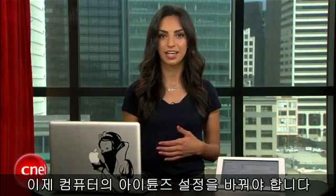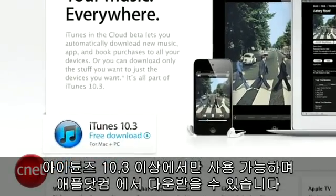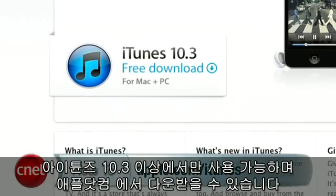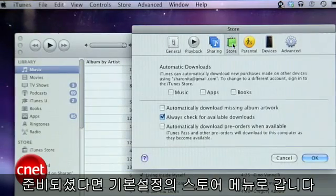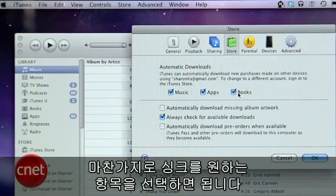Now change the iTunes settings on your computer. iCloud requires iTunes 10.3 or later, and you can download it by going to apple.com/iTunes. Once you have it, go to Preferences, then Store. Here you have the same options as your iDevices and you can check the items you want to keep synced.